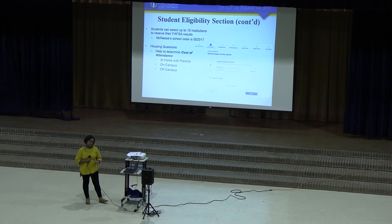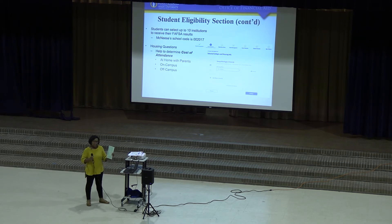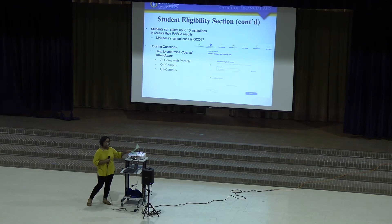You can list up to 10 schools on one FAFSA application. You put in the school you want, put in the city and state and it'll pull up, or if you know the school's code, you can just enter that and it'll automatically populate. McNeese's code is 002017. You also need to remember your cost of attendance — whether you're living with your parents, living off campus, or on campus, all of that is calculated in the cost of attendance. There's a mock campus cost calculator in your packet you can fill out to see about how much aid you might need.